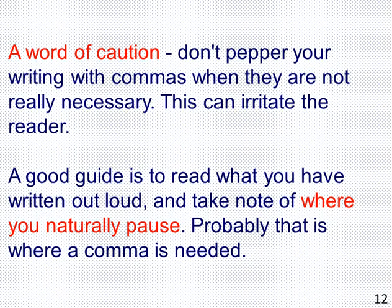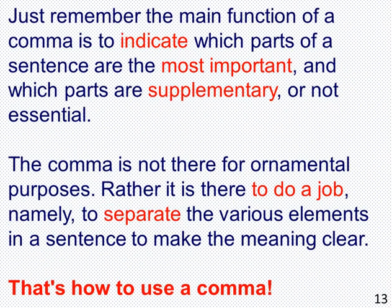A word of caution: don't pepper your writing with commas when they are not really necessary — this can irritate the reader. A good guide is to read what you have written out loud and take note of where you naturally pause; probably that is where a comma is needed. Just remember, the main function of a comma is to indicate which parts of a sentence are the most important and which parts are supplementary or not essential.